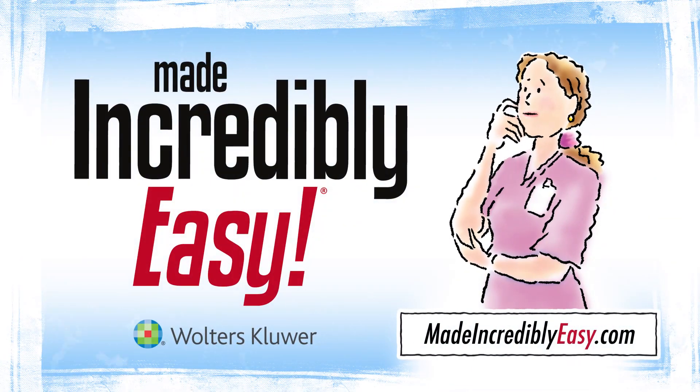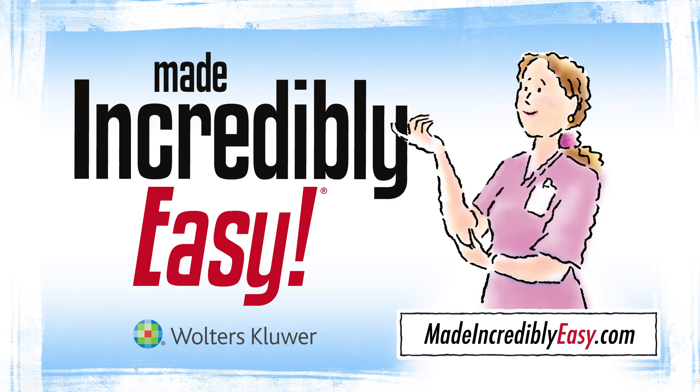Visit MadeIncrediblyEasy.com to find the nursing resource you need right now. And please remember the Made Incredibly Easy series the next time you need to update your nursing knowledge and skills.